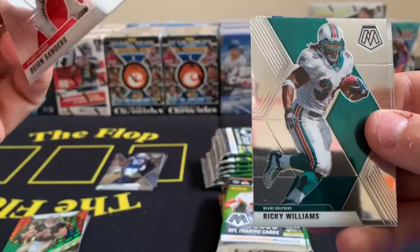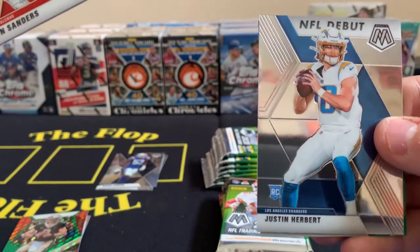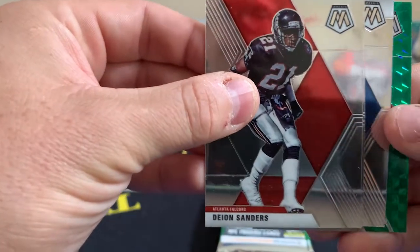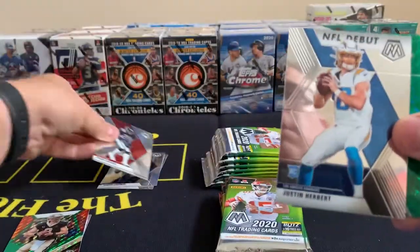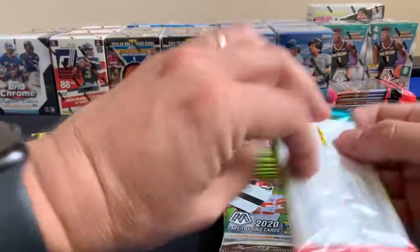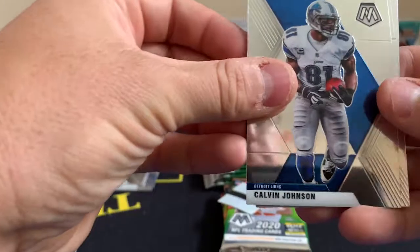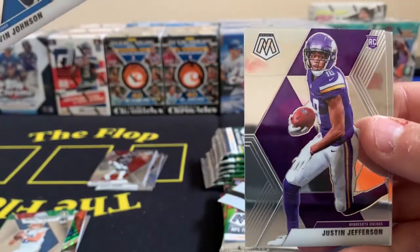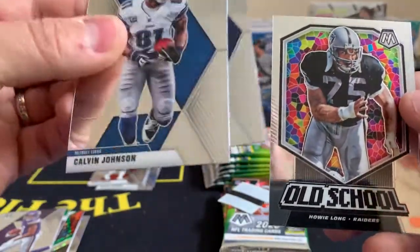We do have a green in the back - Neon Deion Sanders from the Florida State Seminoles. Ricky Williams - probably smoking a jay watching this right now. Justin Herbert NFL Debut - it's not a rookie card but it's the NFL Debut. And Kyler Murray - two nice quarterbacks right there, Herbert and Kyler Murray, very nice. This box is off to a good start. Megatron Calvin Johnson. Russell Wilson - MVP of the league through the first quarter of the season. And Justin Jefferson - man, this is a nice start to this box. Old school Howie Long.